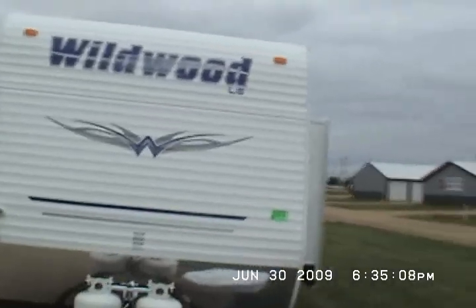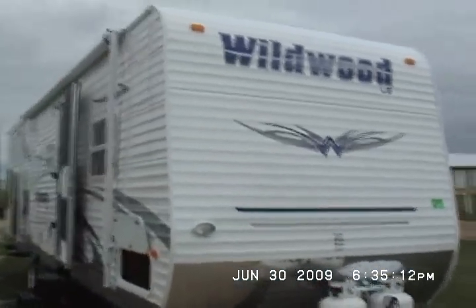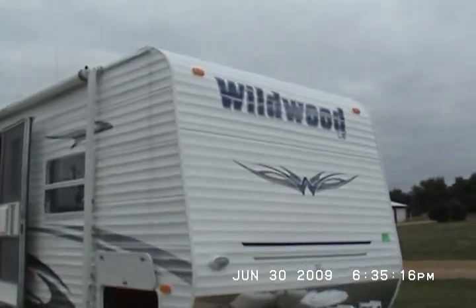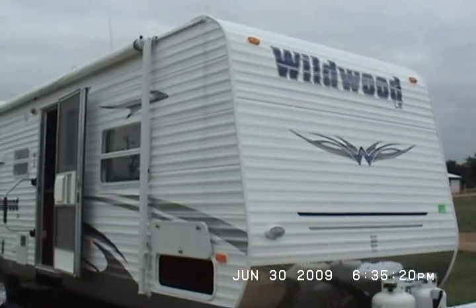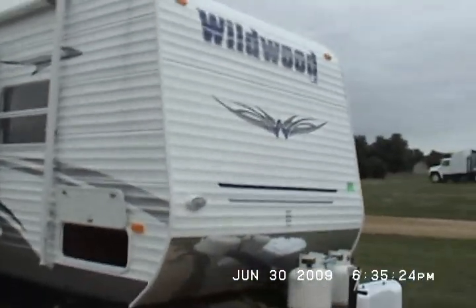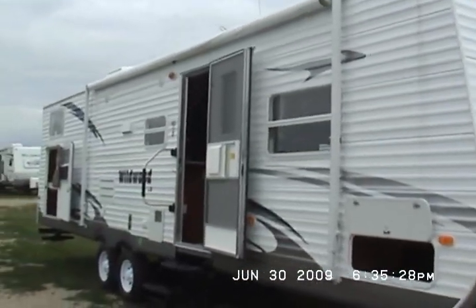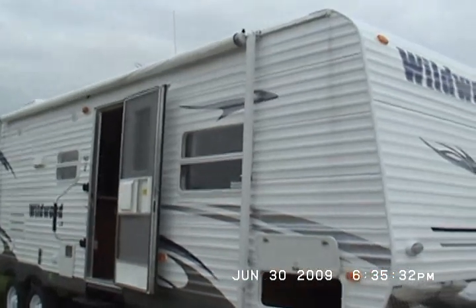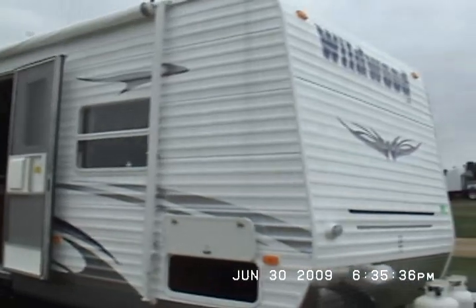I think that's probably enough video. This is a 2010 Wildwood LE, model 31 QBSS. Thanks for looking. Got any questions? Call Kelly on the RV Hotline at 815-849-908.